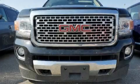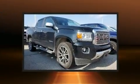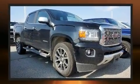Come test drive this 2018 GMC Canyon. With fewer than 50,000 miles on the odometer, this pre-owned model still has plenty of miles remaining as reliable transportation.